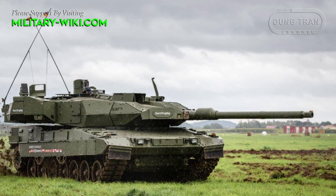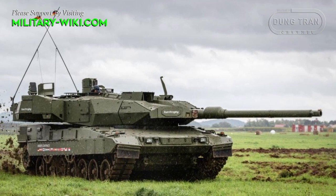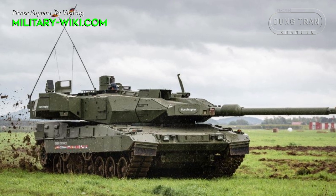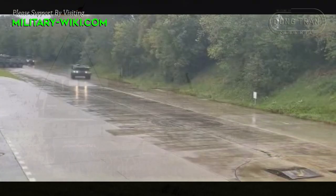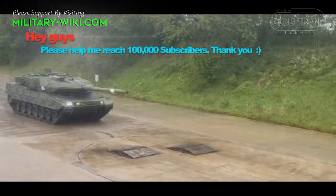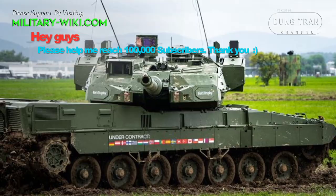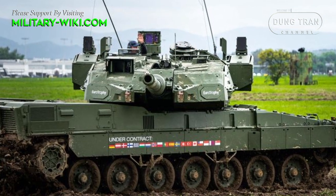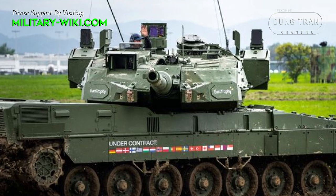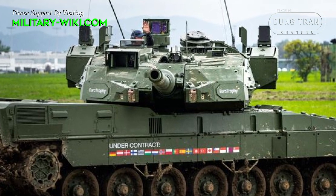To make up for the shortage of ground forces, Reuters news agency on May 18, 2022 reported that the Czech Republic is in talks with Germany to buy 50 Leopard 2 A7 Plus tanks in the coming years. The Leopard 2 A7 Plus is the latest generation in the Leopard 2 family currently in service in Hungary, Denmark, and Qatar.